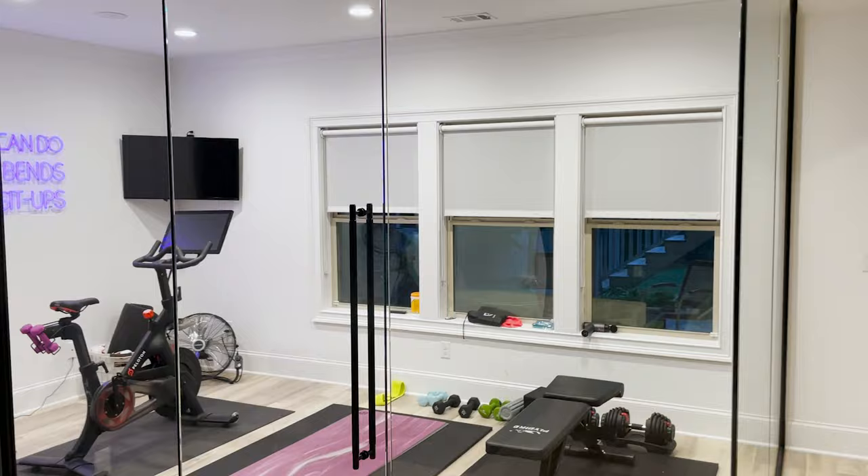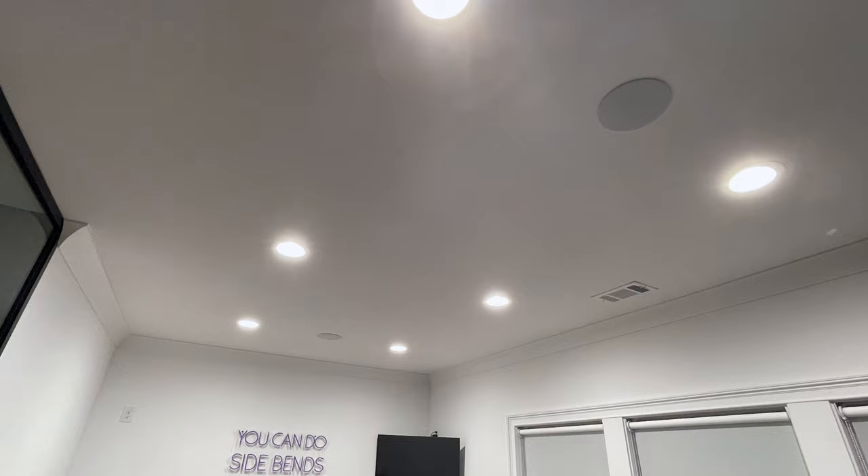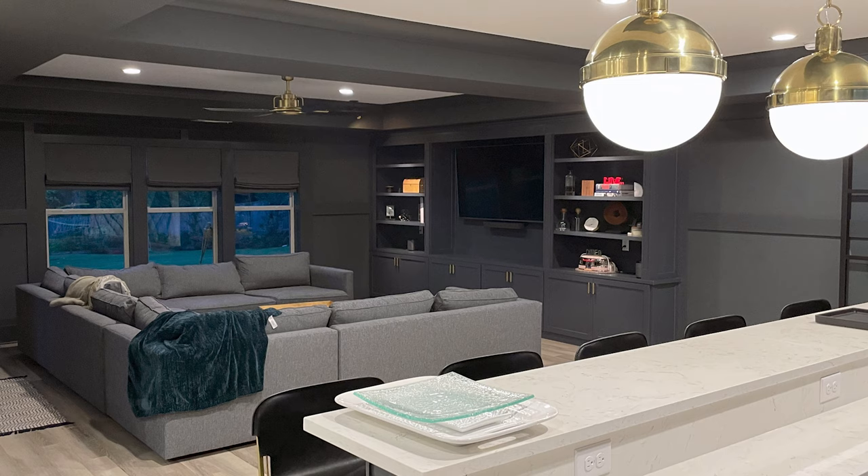To the left is the enclosed gym, surrounded in half-inch glass with big entrance doors and black fittings overlooking the backyard — a decent amount of space for a good workout. It also features two Triad ceiling speakers connected through a Sonos amplifier in the AV rack, which we'll take a look at in a few moments.